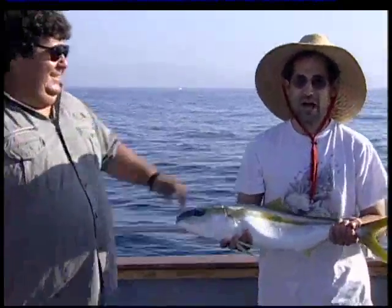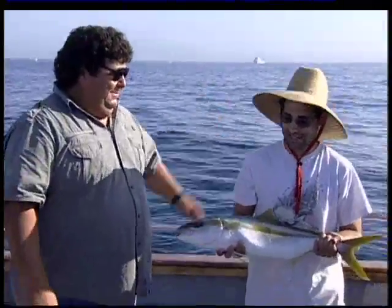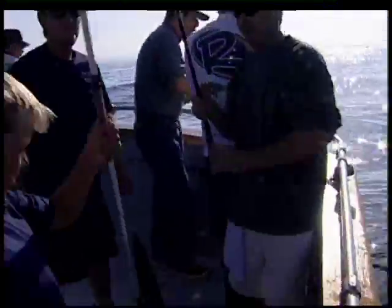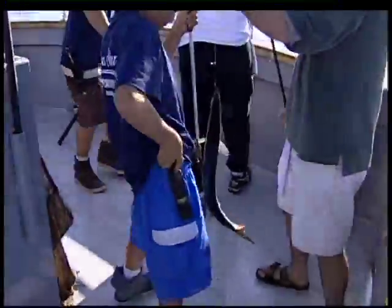This is just proof anybody can catch yellowtail. Anyone can do this. My first fish right here. A little help from the deck hands.